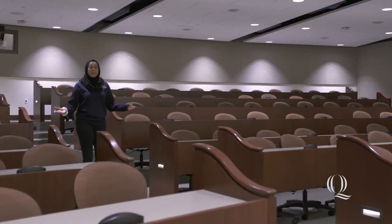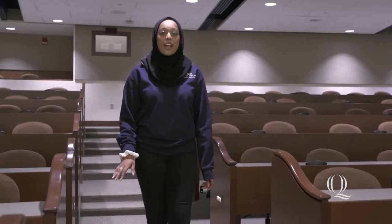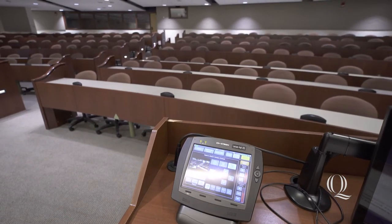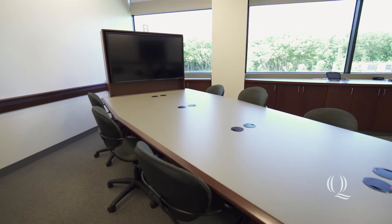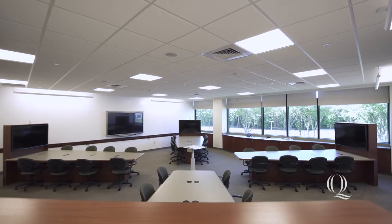The Netter curriculum optimizes learning through multiple different teaching approaches. As a student here, you'll come across several different learning environments designed to support your education. The large lecture halls are fitted with a lecture capture system, where students can go back and review any lecture at their convenience. The collaborative classroom offers you the ability to work through problem-based learning assignments in small groups and to share multiple screens with the entire class at the same time.